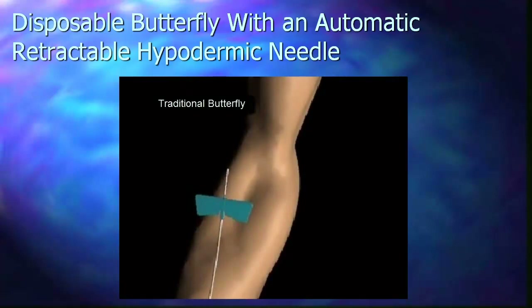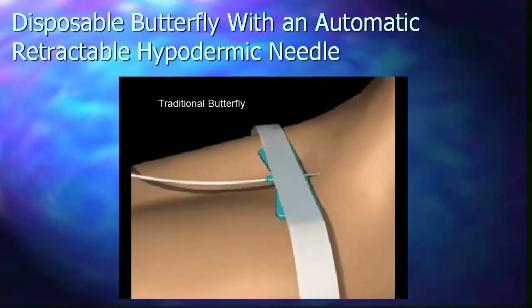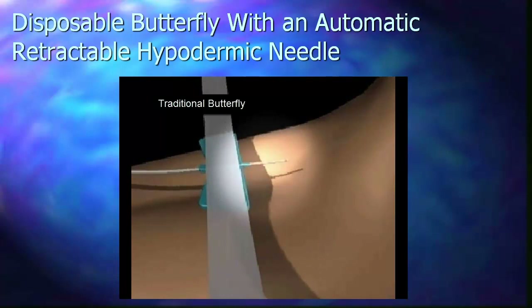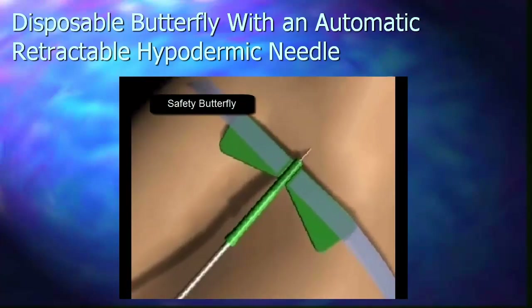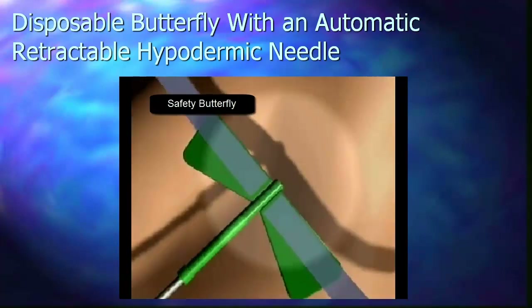Needles of traditional butterflies can be of great risk for persons who manipulate them in the process of removing them from the patient or after having been removed. Most frequent risks are accidental pricking with the needle or remaining liquids. This invention aims to facilitate the fixation of the butterfly to the patient through self-adhesive strips incorporated into the tabs and to optimize security during its manipulation.